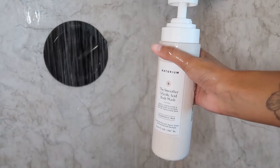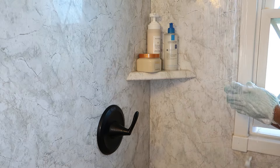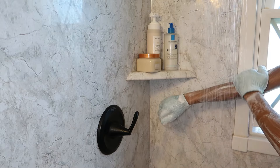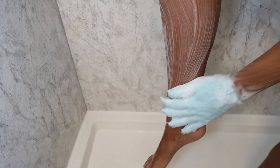First things first, I'm going in with the Smoother Glycolic Acid Body Wash. I heard good things about it. I'm using my exfoliator gloves to really lather up. When I get further down the bottle, I'll let you guys know how good it is.